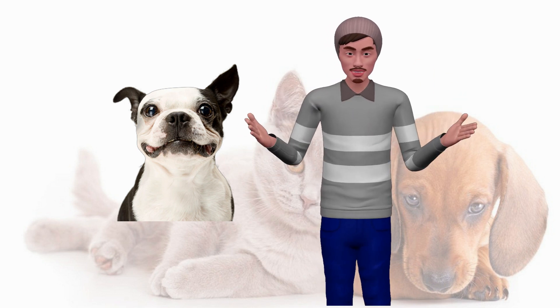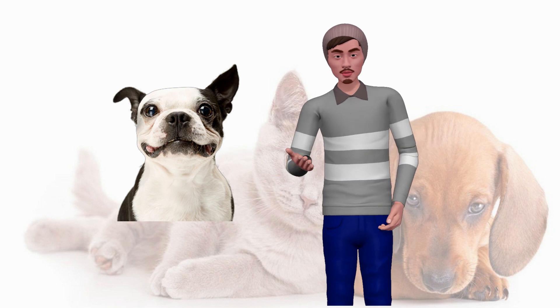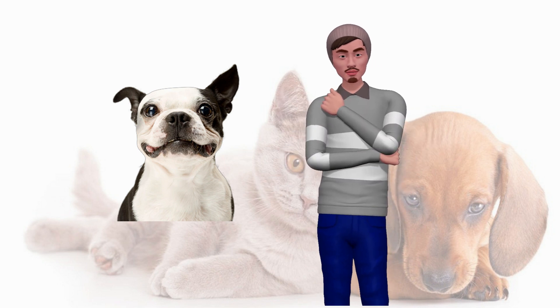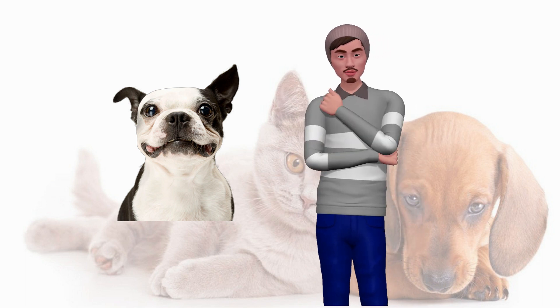For a dog of about 15 to 20 kilos in weight, we can use a small whole can a couple of times a week, for example. A larger dog can take a little more, a small dog a little less. It is all about trying, and if we see that it upsets the dog a little and causes diarrhea, we simply need to give a smaller amount next time.